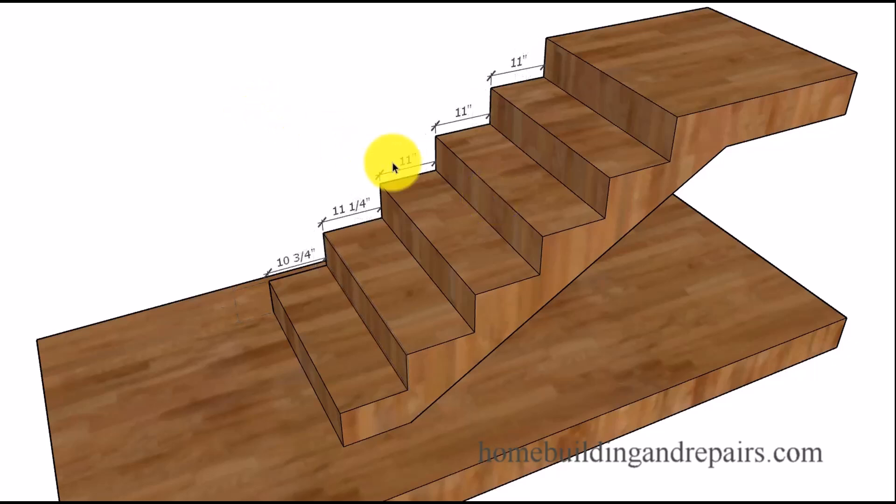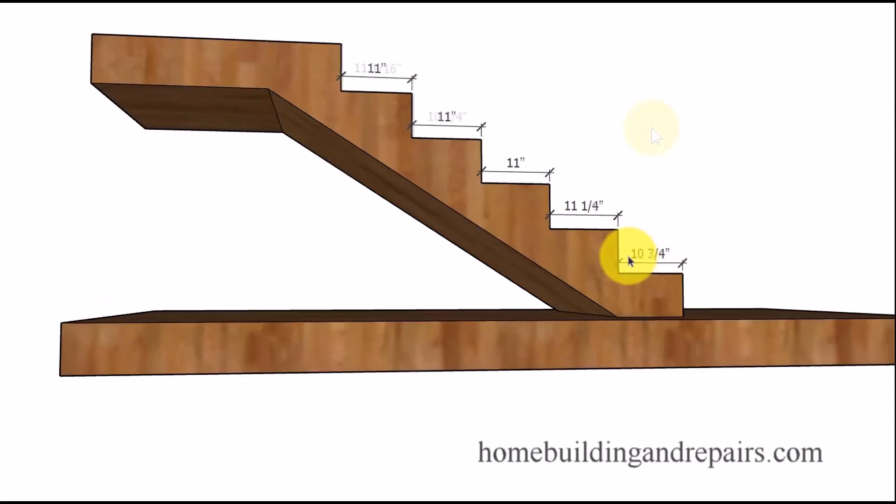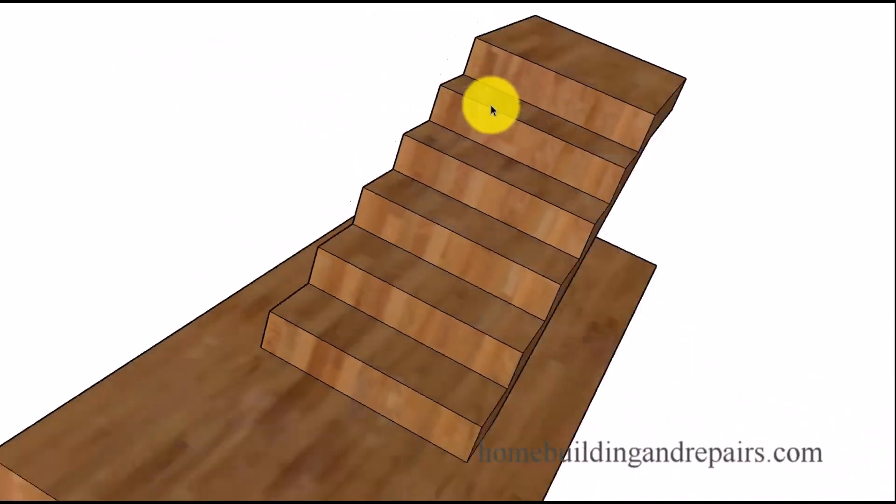Now this same principle applies to the steps. The maximum difference between the smallest and the largest tread — in this case we have a half of an inch — is not going to be acceptable by most building departments. However, if we take our smallest tread width and the largest and we have three-eighths of an inch difference, that's fine. Each step can be off a little bit, just as long as the difference between the smallest and the largest is not more than three-eighths of an inch.